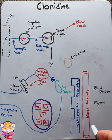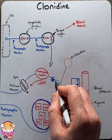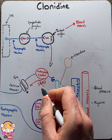Clonidine binds to the auto alpha-2 receptor, which is coupled to an inhibitory G protein. Its binding activates the G protein, which in turn inhibits an enzyme called adenylate cyclase, stopping the production of cyclic AMP.